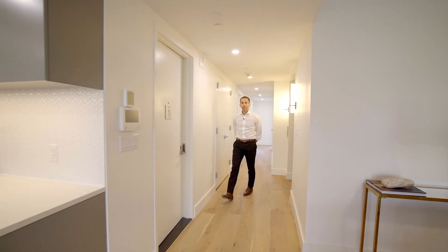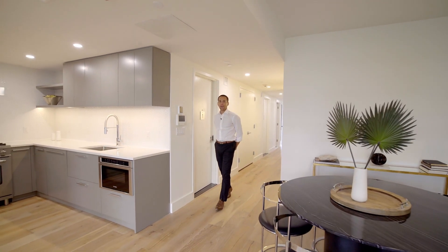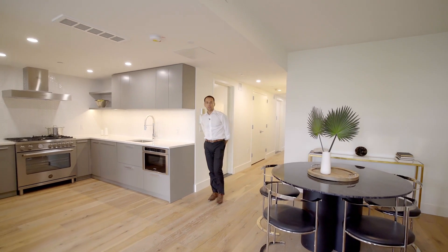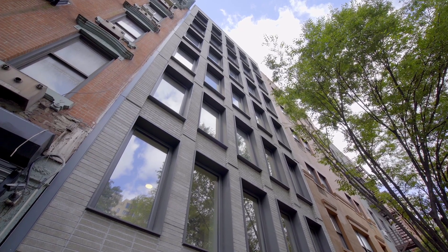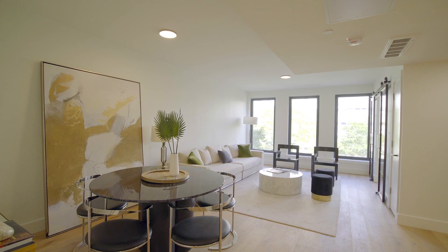Hi, I'm Ari Harkov with the Harkov-Lewis team at Brown Harris Stevens, and I'm thrilled to welcome you today to 422 West 49th Street. This boutique condominium features eight beautifully bespoke residences in the heart of Hell's Kitchen.